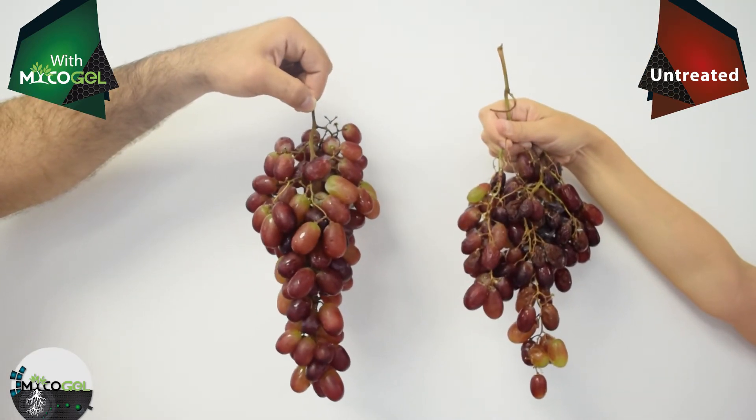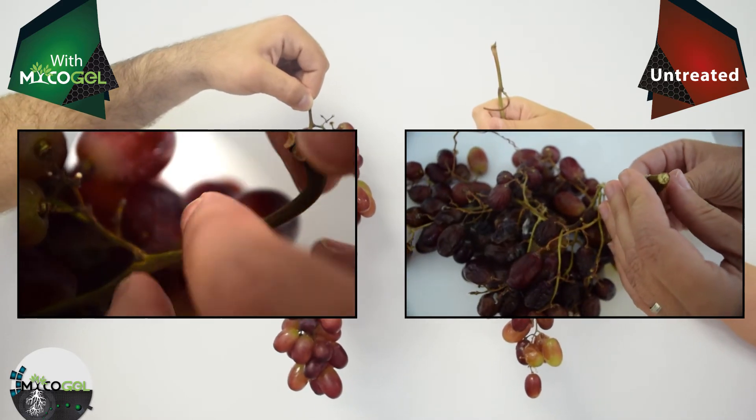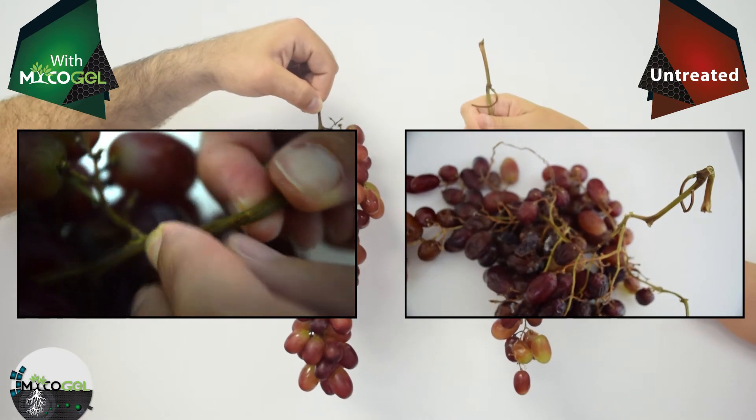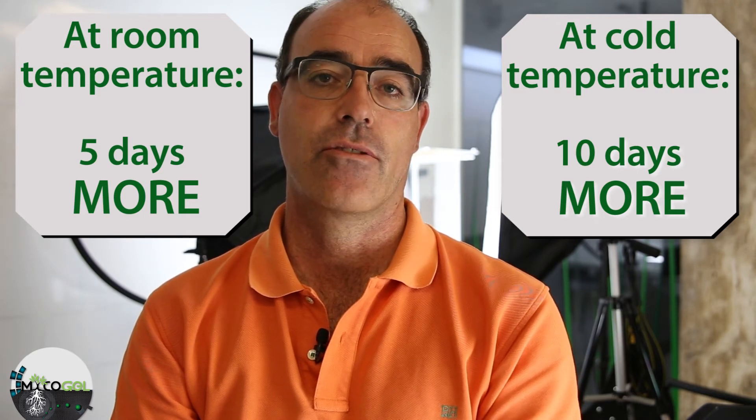As you can see, after 21 days, the untreated one has a drier stem, while the bunch treated with mycogel is still firm. As we have just seen, the bunch treated with mycogel has a higher shelf life versus the untreated sample.